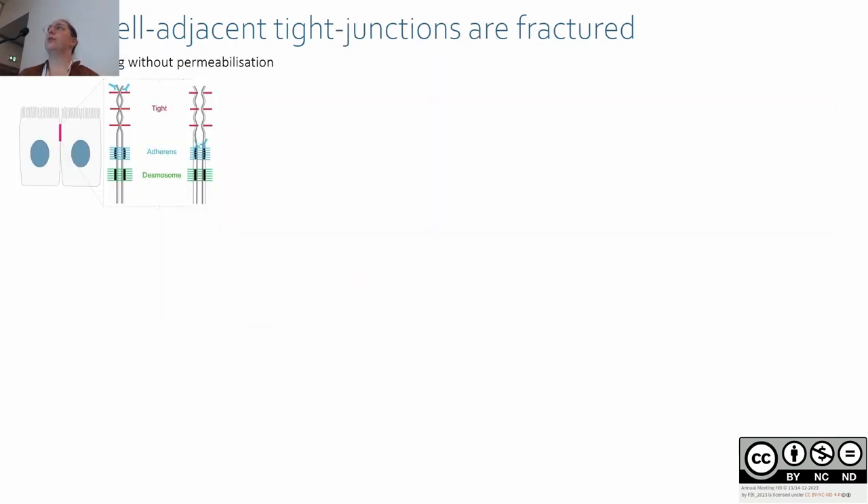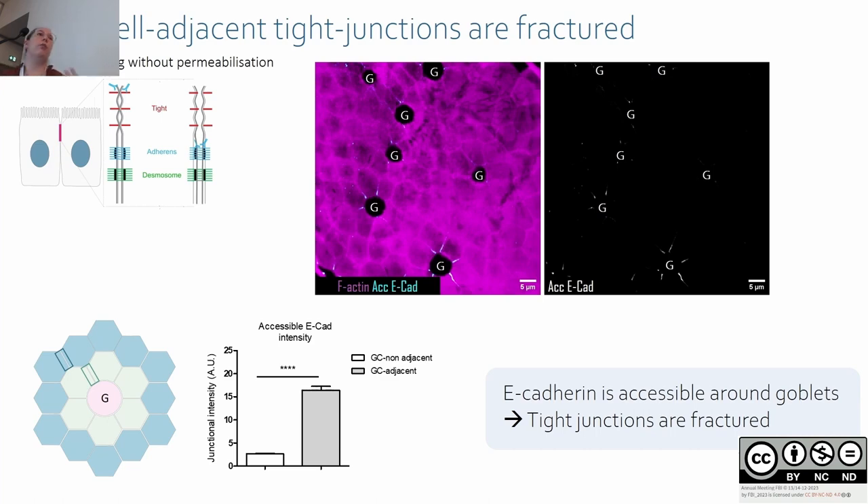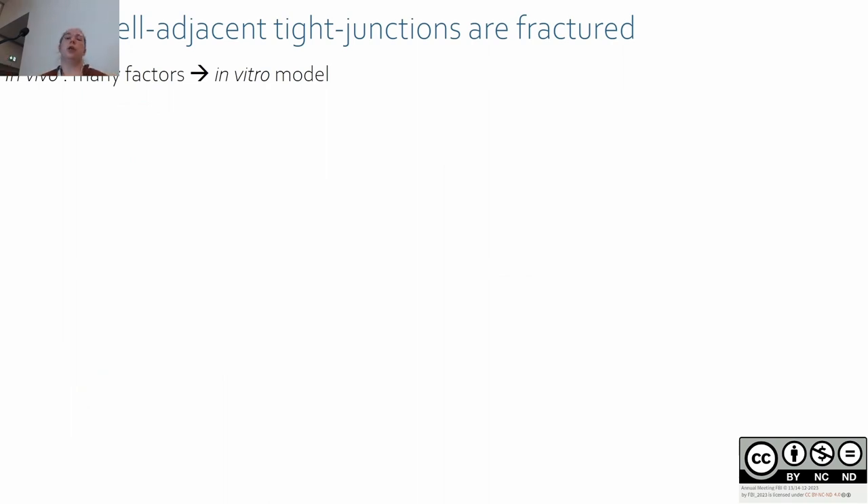To further characterize these fractures, we assessed the permeability of the tight junctions by staining for accessible E-cadherin. Briefly, if the tight junction is intact, the antibody cannot pass through; if the tight junction is broken, the antibody can pass through and label the accessible E-cadherin. We found signal only around goblet cells and never farther away, confirming that tight junctions are broken around goblet cells.